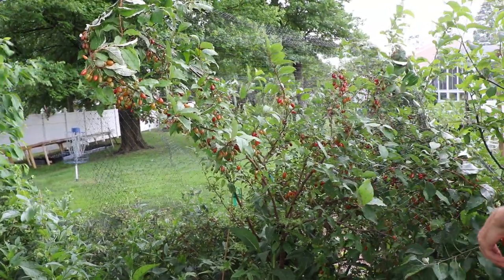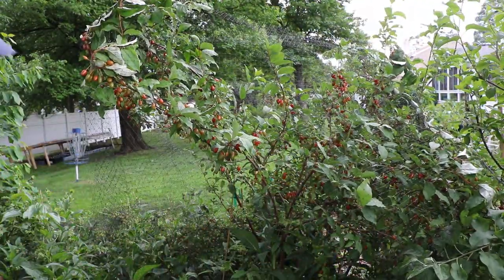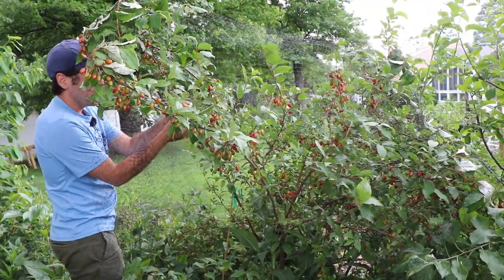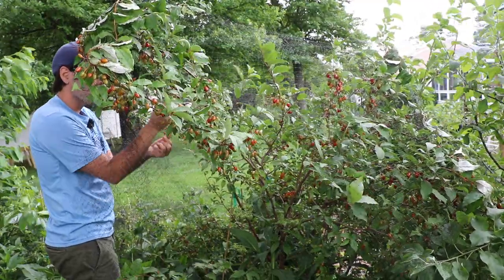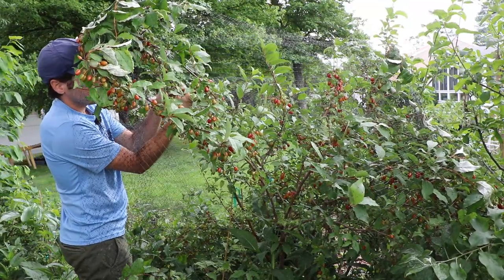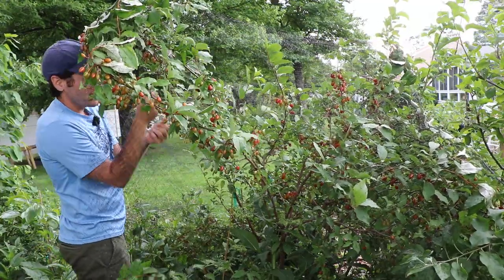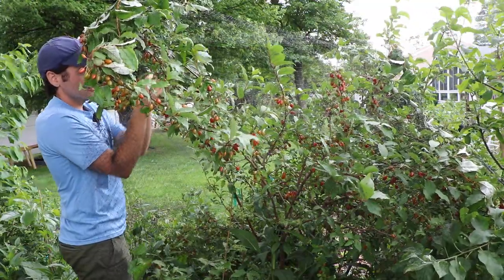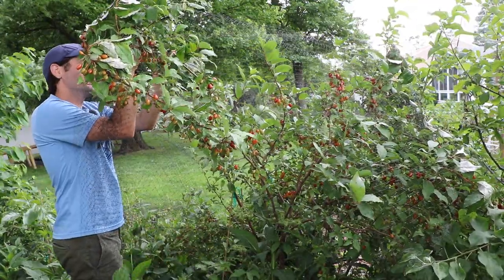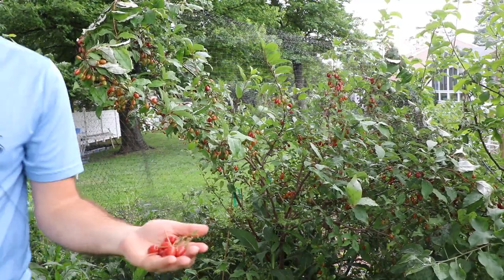Now, as they do start to get softer and more red, and as they start to dry up on these bushes, they will lose that astringency. They'll become very sweet and the flavor profile will change. And then as they finally dry up on the tree and turn into that gummy bear state — which is what they're named after, right? Gumi. They were named that because they resemble a gummy bear. But that's only when they're dried or semi-dried on the bush.